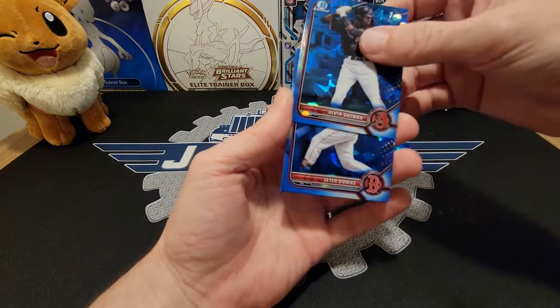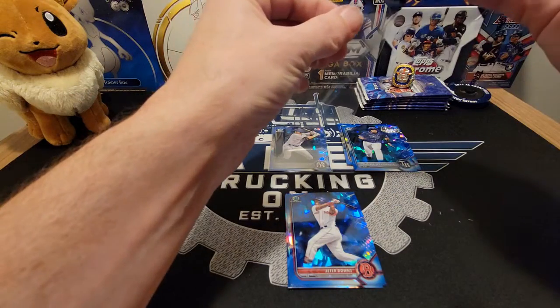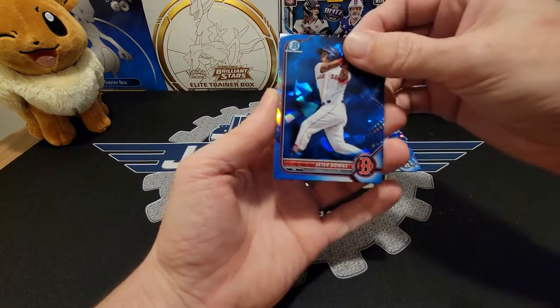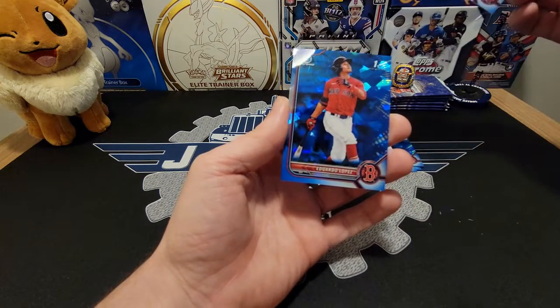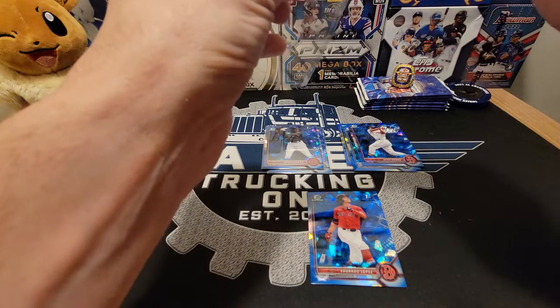Nice, got a Guzman first — I'll go ahead and get that sleeved up. I'm going to sleeve up the rest of the Sapphires after the video, just don't want to take up too much time. But I can definitely sleeve up the firsts right away. There's a Cuero first and an Eduardo Lopez first — nice! So half the cards so far have been firsts, that's pretty cool.